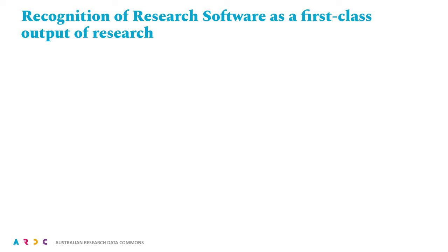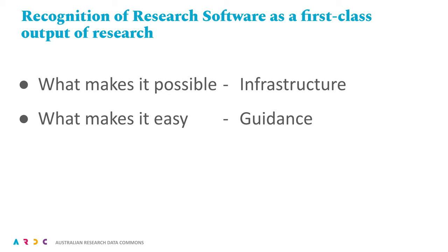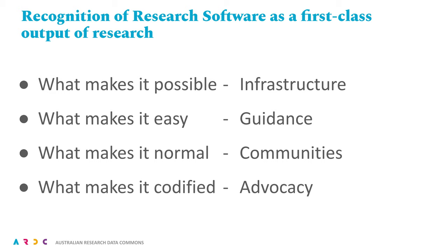Turning to a roadmap to address the call to see, shape, and sustain research software, and ultimately the actions of the agenda, we must consider for each: what makes the change possible? What makes these things easy? What makes them normal? And what makes them codified? For those that are familiar with it, this is a variant of the Centre for Open Science Strategy for Culture Change.